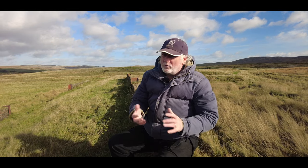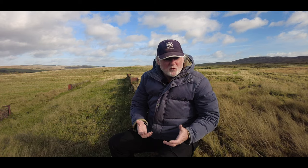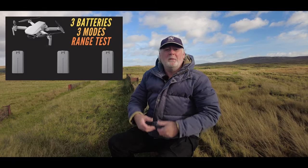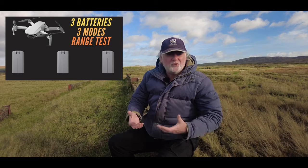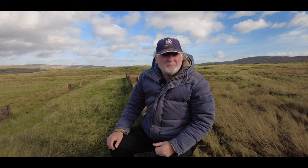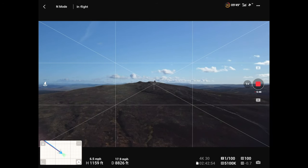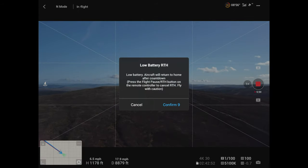We already know that Normal mode gives the biggest bang for your buck, because I've run those tests before and Normal mode seems to produce the best battery life. So what I'm expecting today is that the return to home warning will go off even earlier than it did last week, which was maybe 300 or 400 metres away from the Cairn.